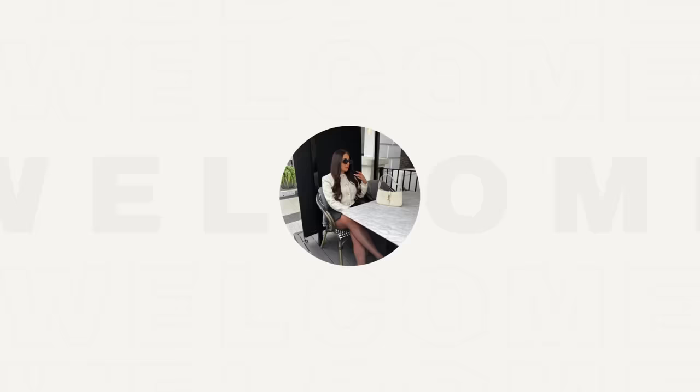It's that time again for another Primark haul. I went down there and did the standard damage and had to share it with you. I found some really great bits for spring, summer, and holiday season. Anyone with holidays booked will take great inspiration from this. I'm off to Lisbon in literally two sleeps and haven't packed yet, so I'm hoping to take some of these pieces with me. I haven't had time to try everything on beforehand, so we'll run through everything and I'll pop on screen what it looks like when I try it on.